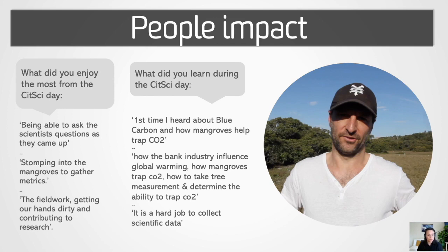Some of the descriptive responses revealed that participants really enjoyed connecting with the scientists, getting their hands dirty, and really contributing to research. Responses also showed that participants were really good at uptaking the main messages from the program. When we asked them what they had learned during the Citizen Science Day, they usually mentioned things like the impact of CO2 on climate change and the ability of blue carbon ecosystems to capture it.